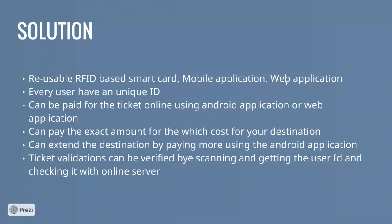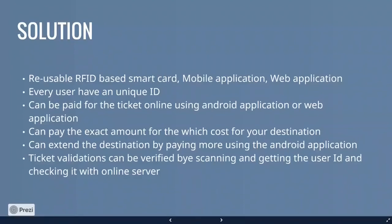The smart card acts as a reusable ticket, making it more reliable. Even if the card is lost, the mobile app still holds all the relevant trip information. This is how the system mainly works.